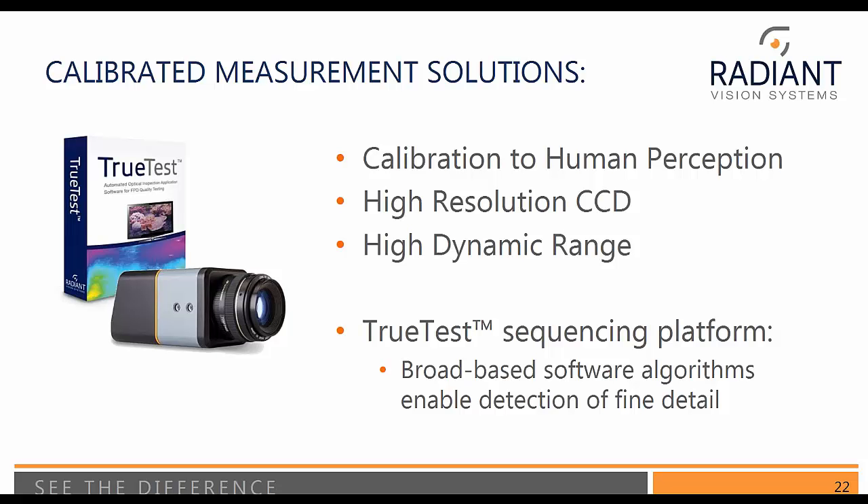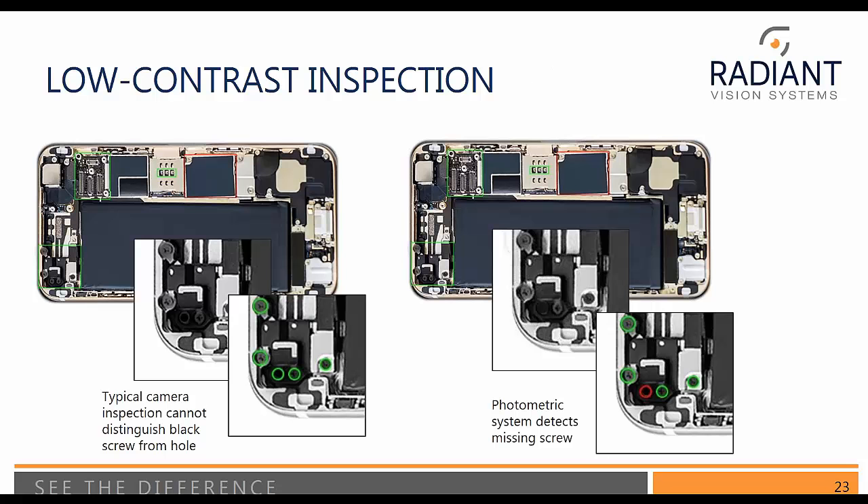You also need a broad suite of software algorithms to detect this imaging detail. Here we have an example of a very high contrast image, but we're looking for details in a low contrast area — specifically, black screws in a shadowed area towards the edge of the display. If we didn't have a high contrast camera, you can see in the lower images: on the right-hand image there's a red area where a screw has been seen to be missing, and on the left it's been detected. Even on my monitor I cannot see that, but with our high bit-depth cameras we can achieve that type of contrast detection.